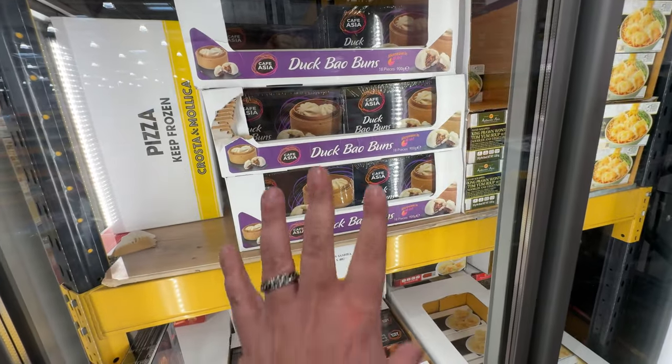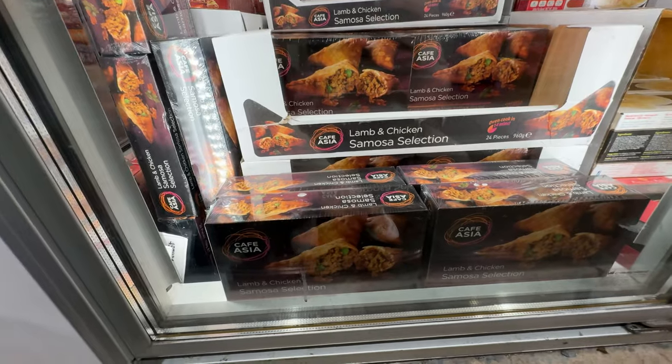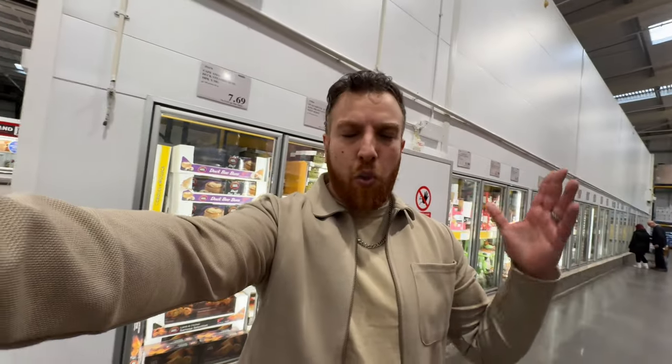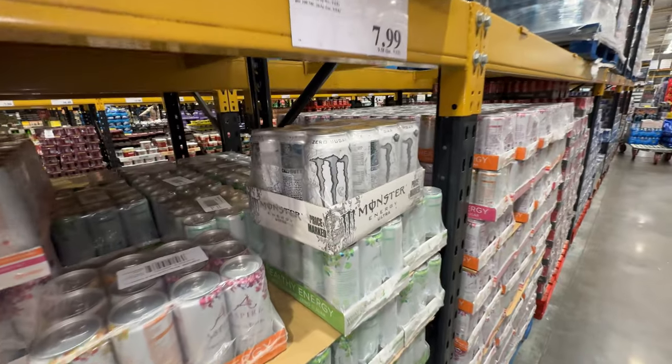A little shout out to the Original Patty Co - good people, they make really good patties, the lamb are my favorites. Also, I believe all of the Cafe Asia stuff is halal - I need to check but I think all of it is, so do verify when you come here. We're in the Birmingham Costco - not gonna lie, Manchester has a much bigger Cafe Asia range. I'm about 87% sure it's all halal, but do your due diligence and check.